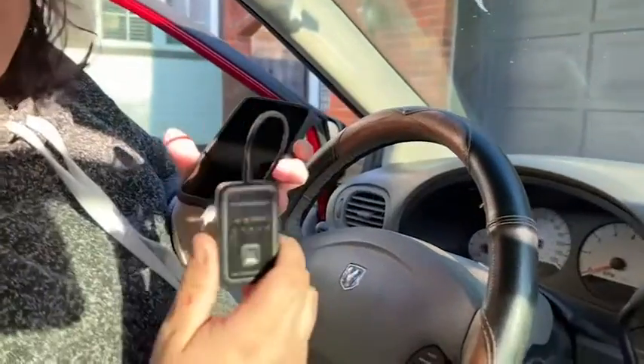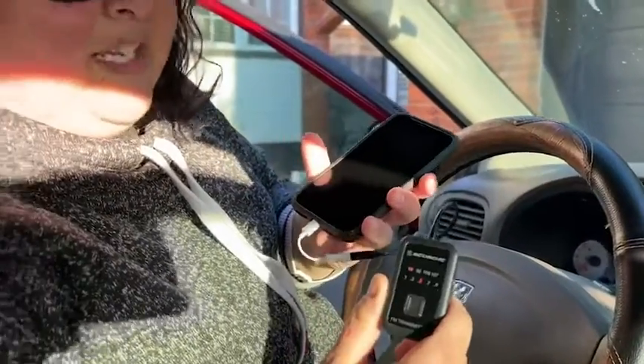Super great product to use, especially if you're wanting to play your music on your phone and you have no other means to do it. It's a great product from Skosh, and that's my point of view.